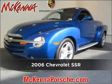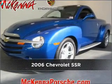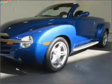Meet this 2006 Chevrolet. Look no further — the perfect vehicle is here.